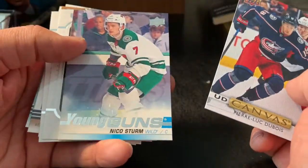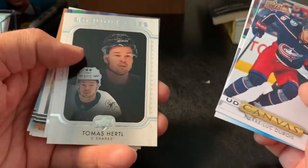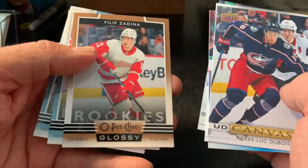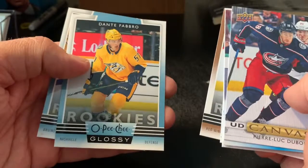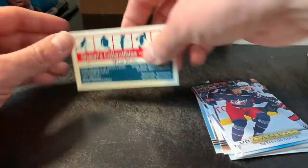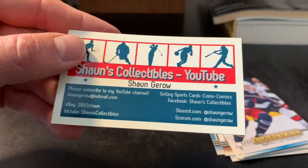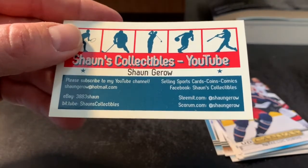The Upper Deck canvas of Pierre-Luc Dubois, young gun of Nico Sturm, portrait of Henrik Lundqvist, another portrait of Thomas Hertel, young gun of Carson Kuhlman. And we have the little peachy rookie glossies here — Philippe Zadina, Dante Fabro, and Trent Frederick. Anyway guys, you know what to do — smash that like button, subscribe to this channel, and click that notification bell to see all my future videos. We'll talk to you guys real soon. Happy collecting. Bye-bye.